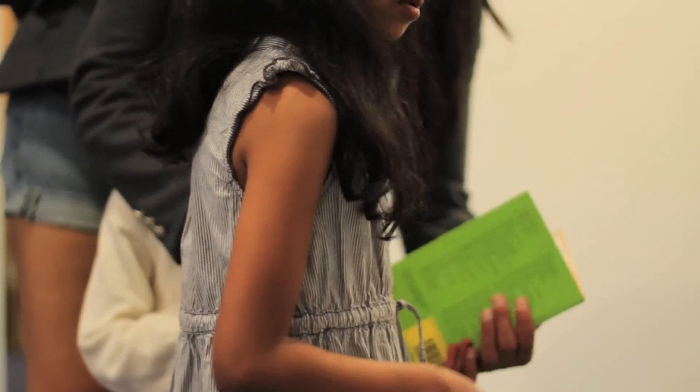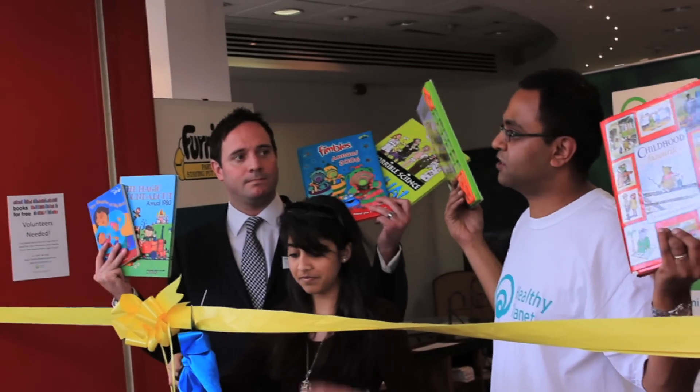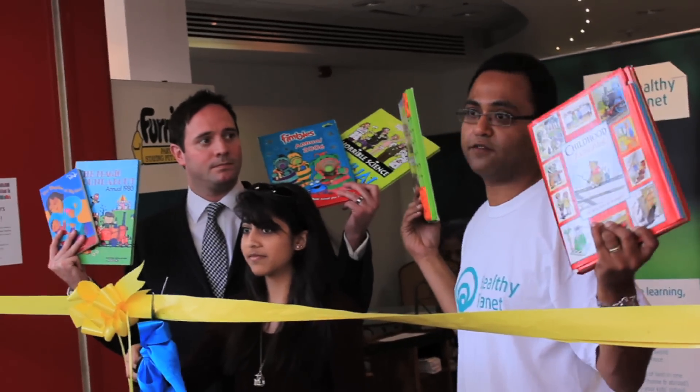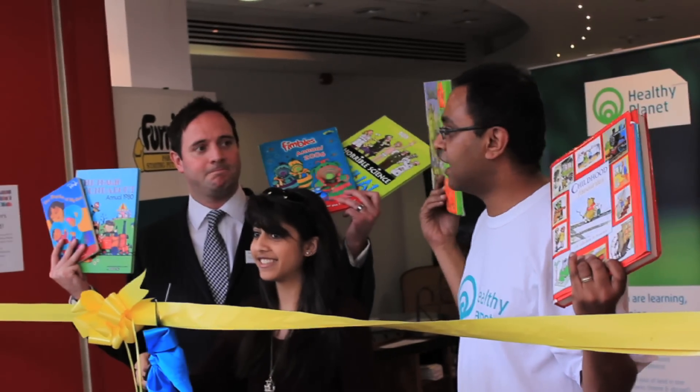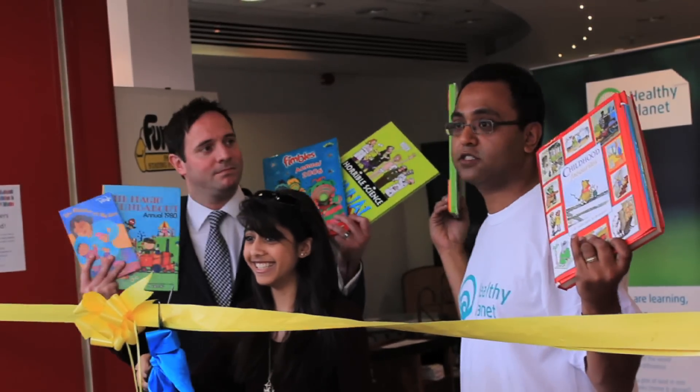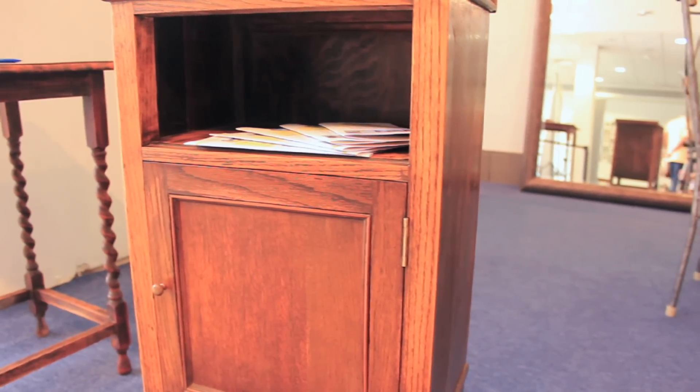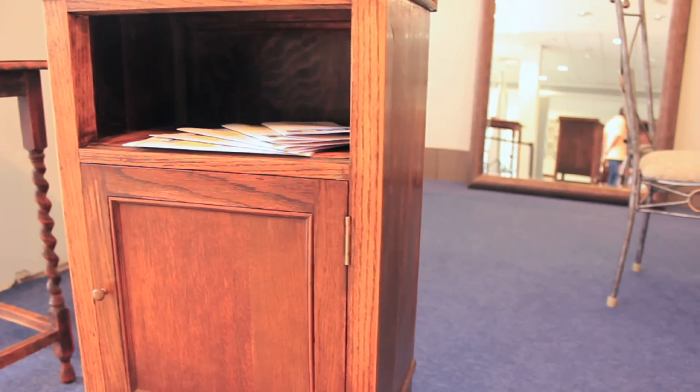Land Securities, who own this shopping centre, have kindly donated this space to Healthy Planet rent free and they've also made a donation to cover the cost. Furnish is also here, who sell secondhand furniture as of a couple of weeks from now. Furnish is a reuse charity — furniture reuse — and we collect donated furniture from the local community for people that generally have got nothing and are on low income, so they can furnish their home.